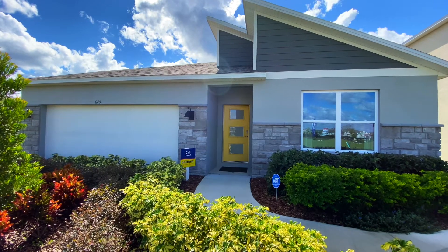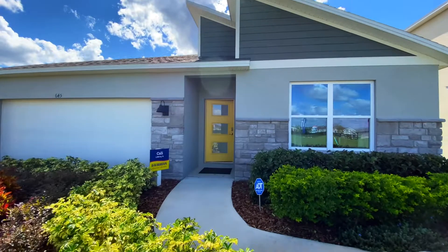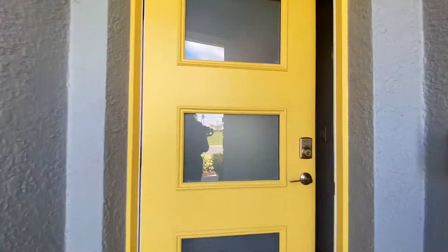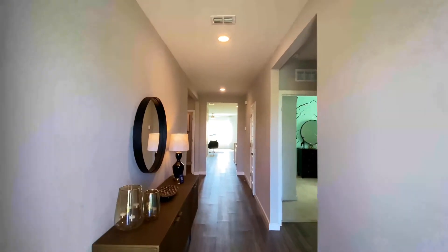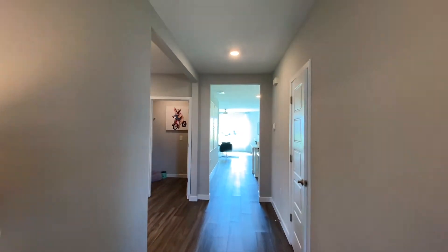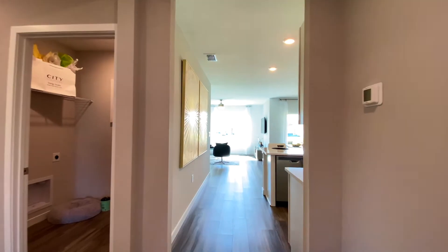Hey, everybody. Today we are looking at a beautiful model. This is the Cali model by D.R. Horton. And unless you live under a rock, you've probably seen this house before. This is a common D.R. Horton home, and this particular property is built all over Central Florida.